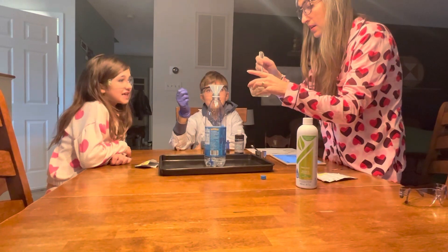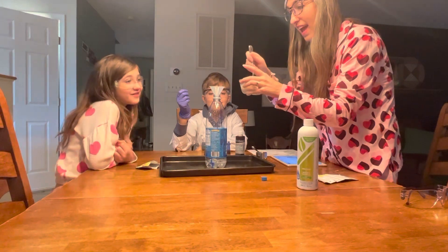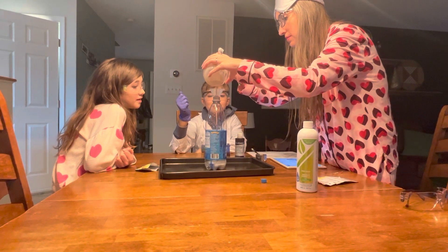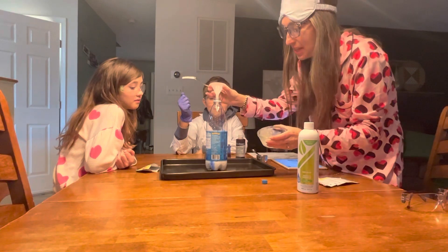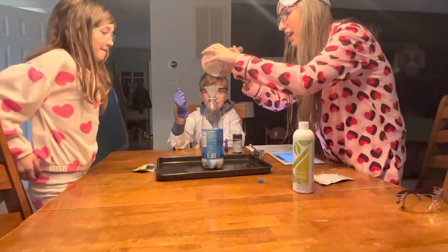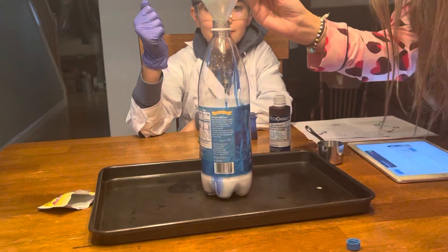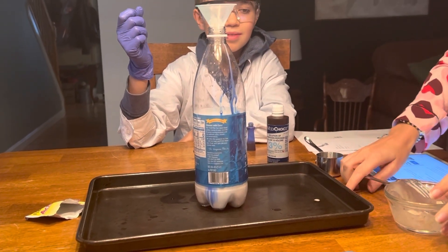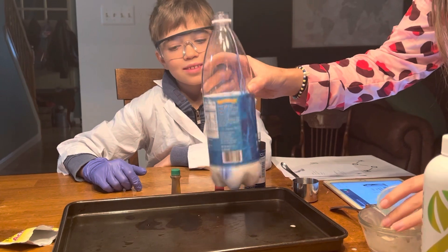Now we're going to dump our yeast mixture in, and we're going to see if this yeast acts as a catalyst to break apart our hydrogen peroxide. Oh, here we go! It's breaking apart — speeding up the reaction to break apart the hydrogen peroxide. All right, I do have a whole thing of foam here!